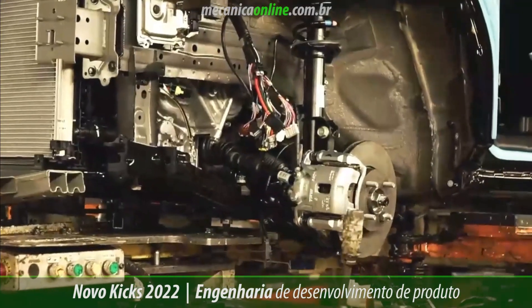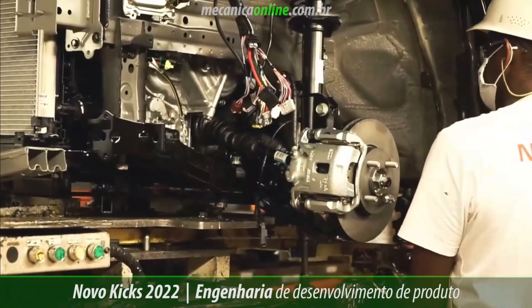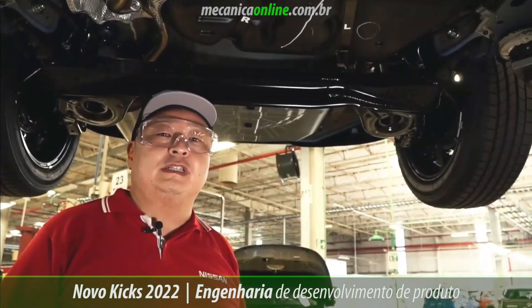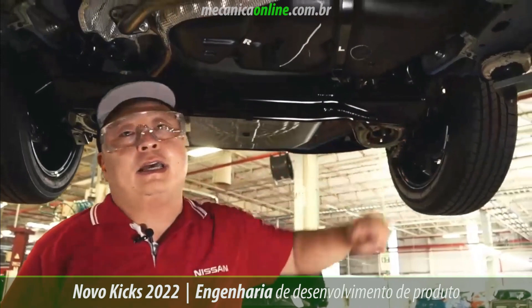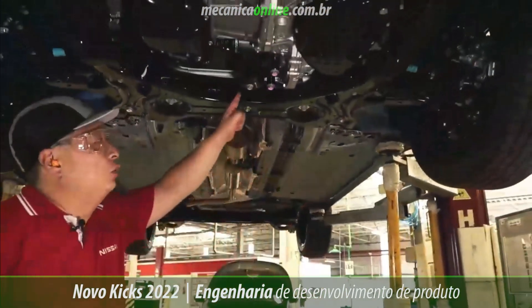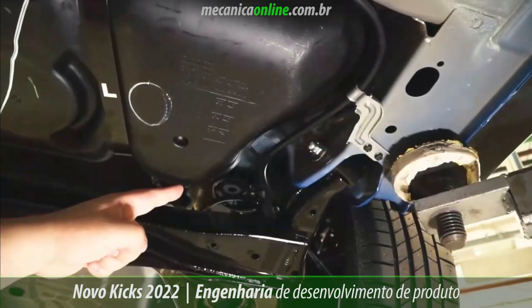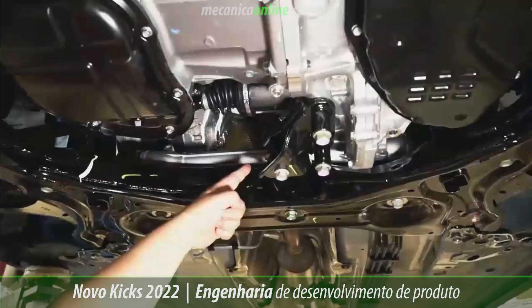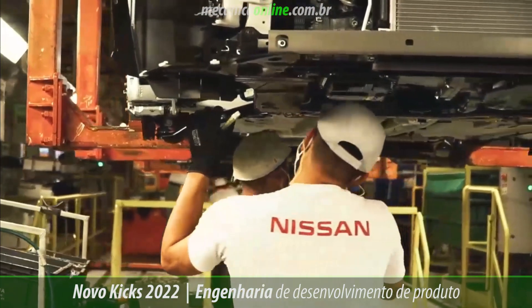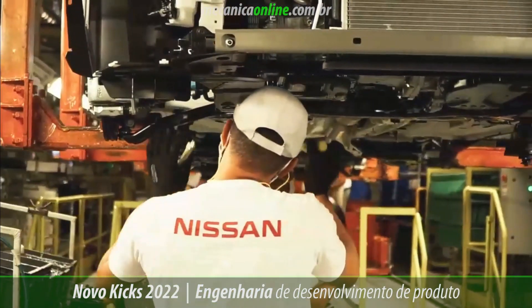We improved the suspension and the braking system. The new Nissan Kicks has modifications in the rear suspension mounting and also in the steering column mounting. This solution improved the contact area, increasing the firmness of the system. The result for the driver is more direct steering wheel responses.